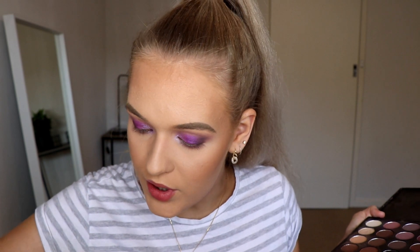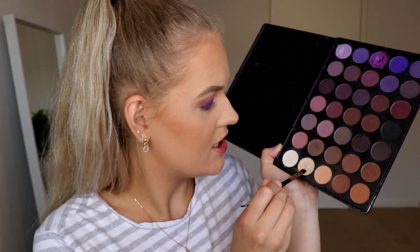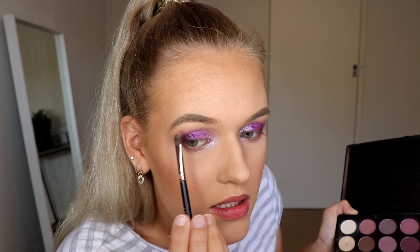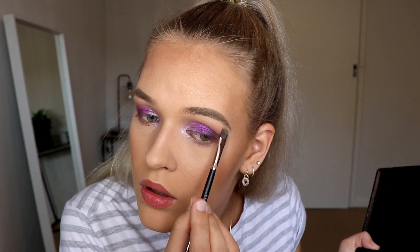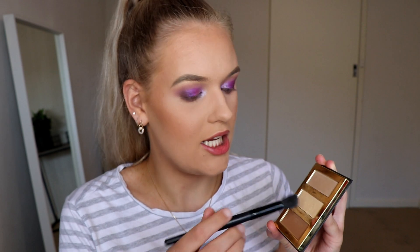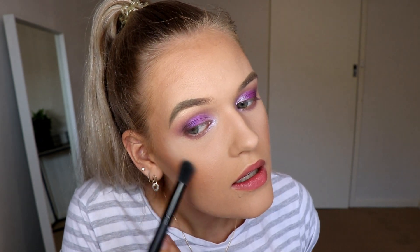For a tiny bit of brow bone highlight, I'm taking another small flat shadow brush and just this shimmery, very light gold shade, popping that along the highest point of my brow. For highlight today I'm using my Tarte Pro Glow to Go palette — wow, I've always been saying that wrong. Taking the shade Burst in here, which is a goldy champagne highlight — current fave.